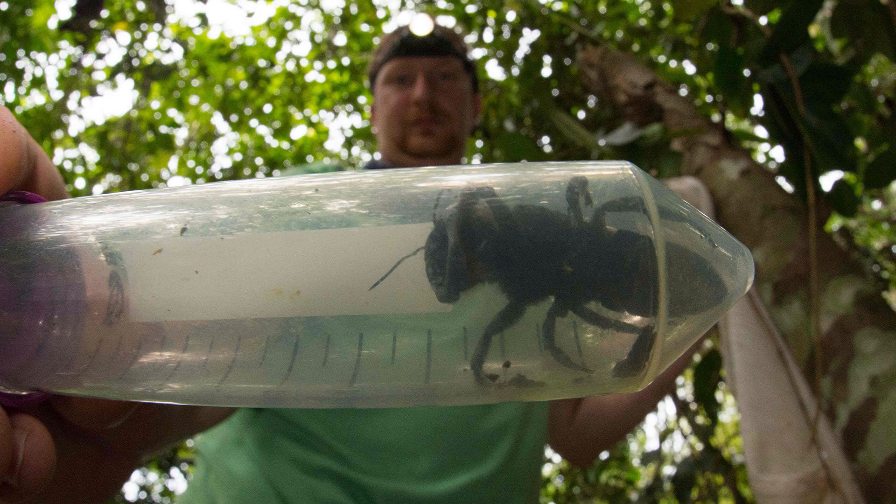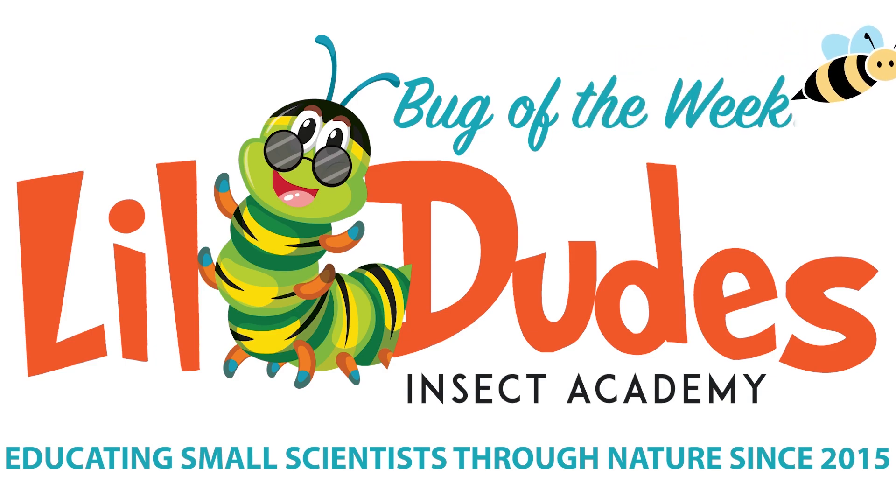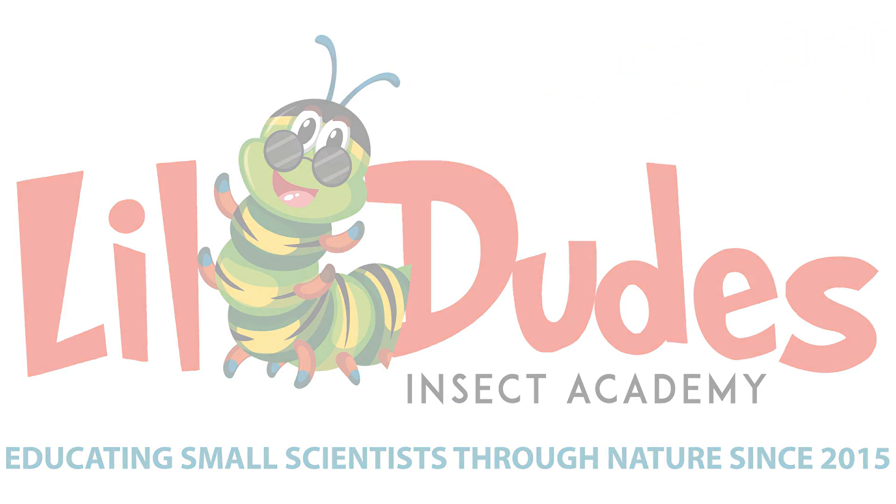This might be the coolest species of bee. Welcome back to Bug of the Week Part 31, brought to you by Lil Dude's Insect Academy.